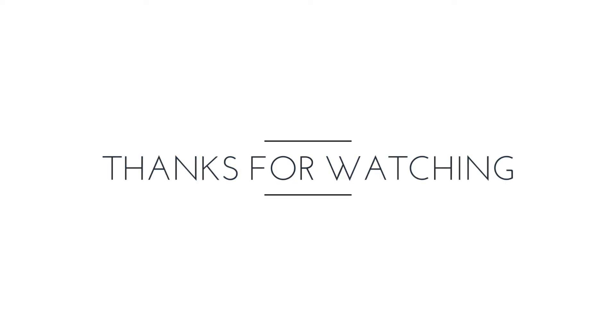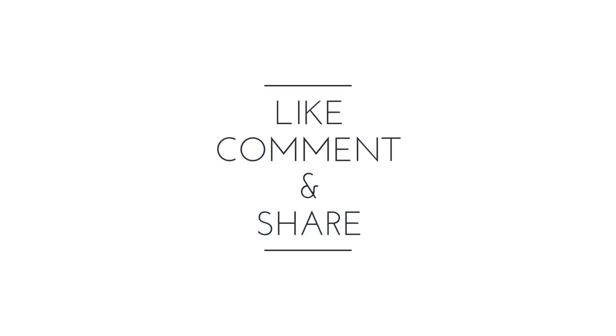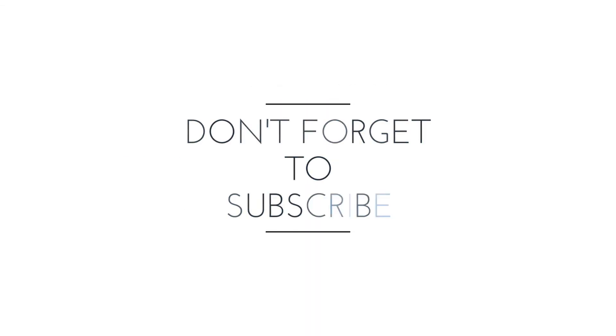Thank you very much for joining us, and we'll see you next time.